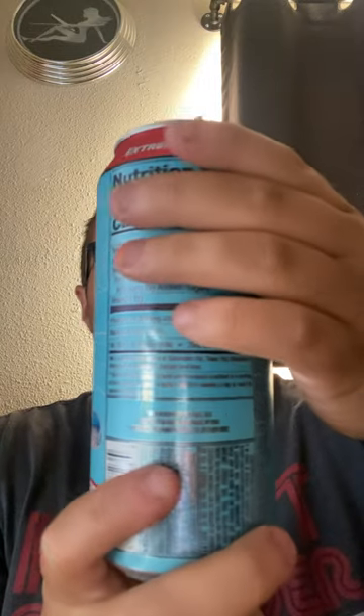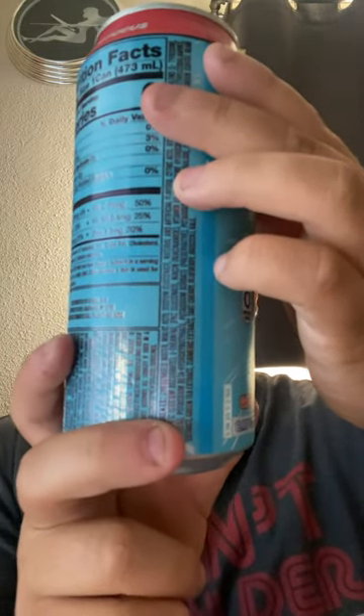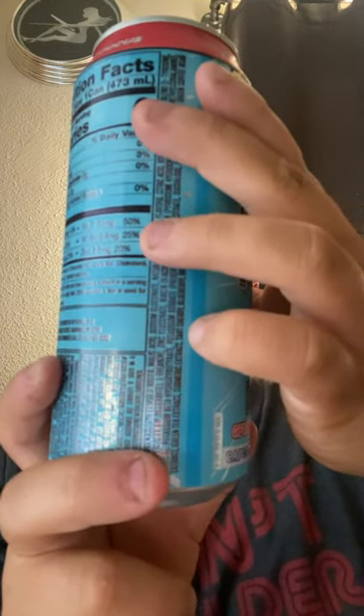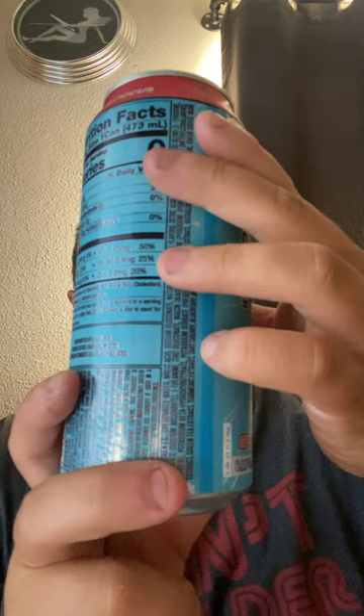So yeah guys, what do I think of the G Fuel limited edition Mega Man Blue Bomber Slushy energy drink? I think it's exactly what I thought it would taste like — it tastes like a bomber, a bomb popsicle, as a slushy. It's very good. I'll give this 10 stars.